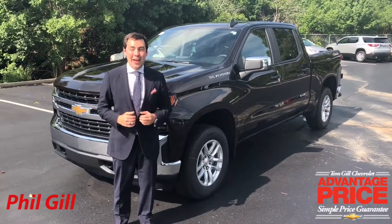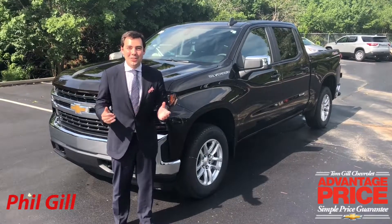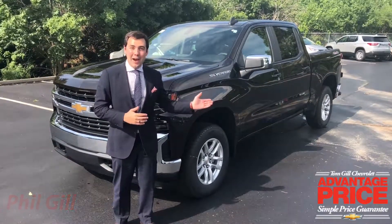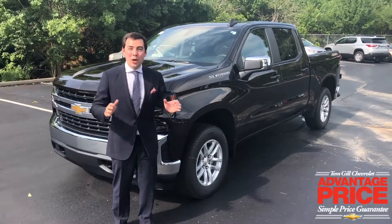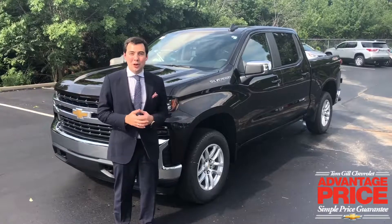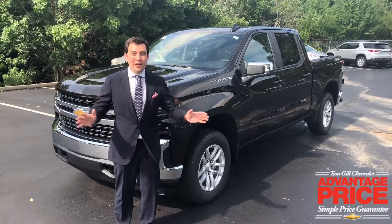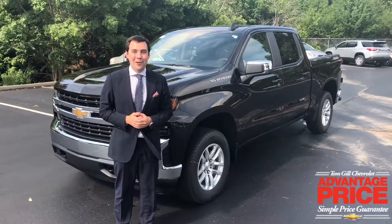Hey, it's Phil Gill here at Tom Gill Chevrolet and I'm excited to introduce the all-new 2019 Chevrolet Silverado. This is the Crew Cab model and over the next few weeks we're going to be looking at several different trim levels of the Silverado. Today we're going to be starting with the LT, the workhorse of the bunch and the high volume factor that Chevy is really looking for.